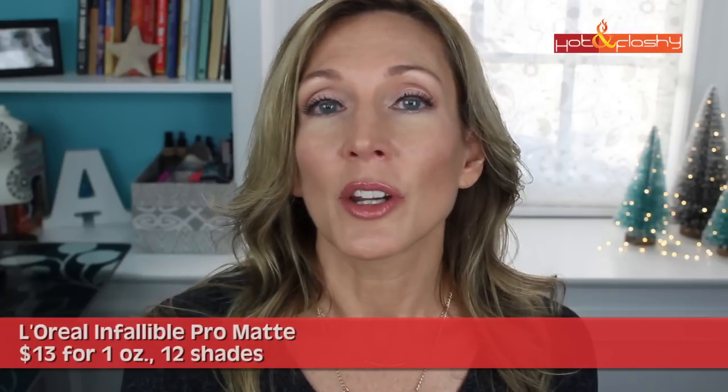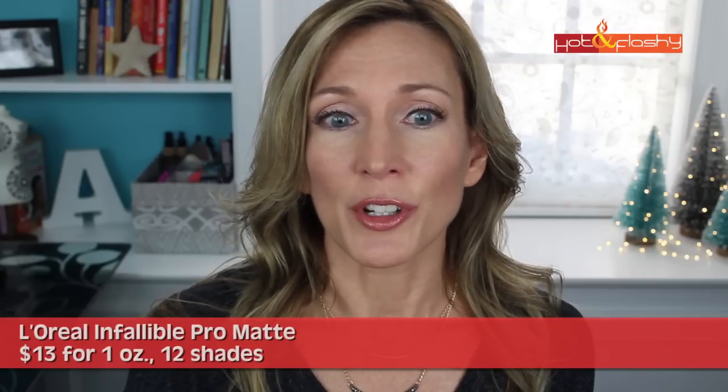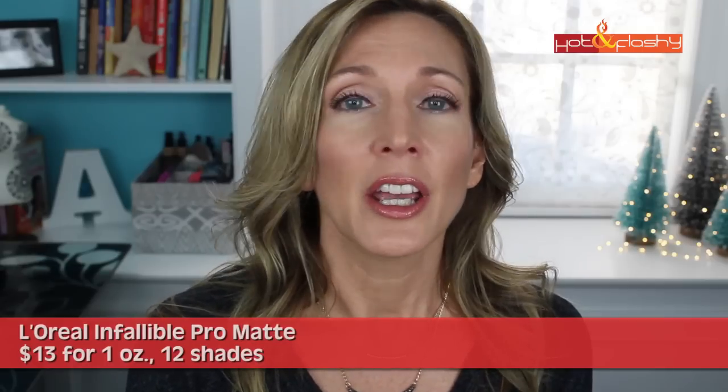Next in the mixed bag list is another drugstore foundation: L'Oreal Infallible Pro Matte. This has no sunscreen, no fragrance, no alcohol. It looked quite nice for the first five to six hours, was nice on the pores, and gave a demi-matte finish. The cons were that sadly it dried out my skin, magnified my wrinkles, making them look bigger and deeper. It can be difficult to apply, felt heavy, and had a tendency to look a little mask-like. If you're a full coverage person with more oily skin, this could be a great drugstore foundation for you.